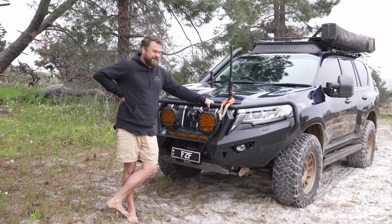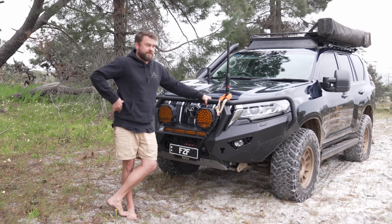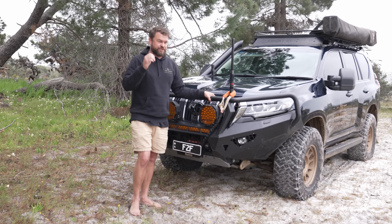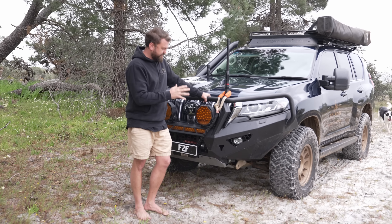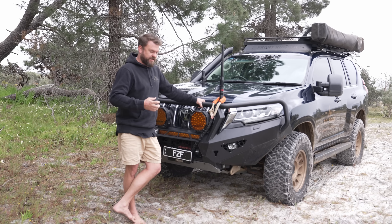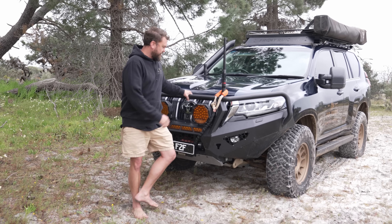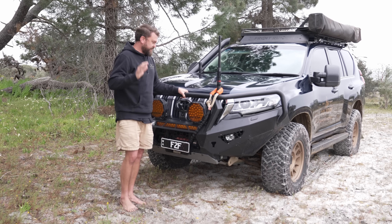This is bar number two — an Off-Road Animal Toro. I've hit four roos with it, including some big ones, and accidentally ran into a concrete steel bollard at about 20 km/h — stopped instantly with a huge bang, and the bar was perfect. My first batch had a manufacturing fault causing the internal structure to crack, but that was covered under warranty. I'd absolutely get it again — very strong, easy to work on, and the winch install is a breeze.